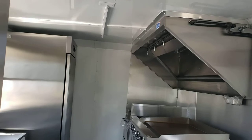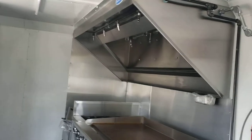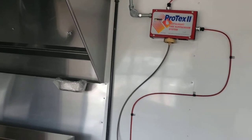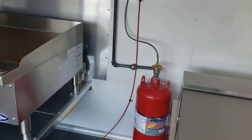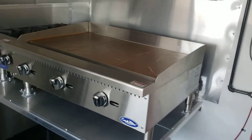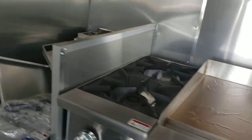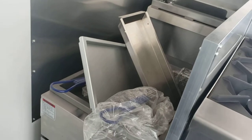Seven-foot interior height, this is going to a seven-foot hood with a built-in fire suppression system. You've got a 36-inch griddle, two-burner cooktop, and a 40-pound fryer.